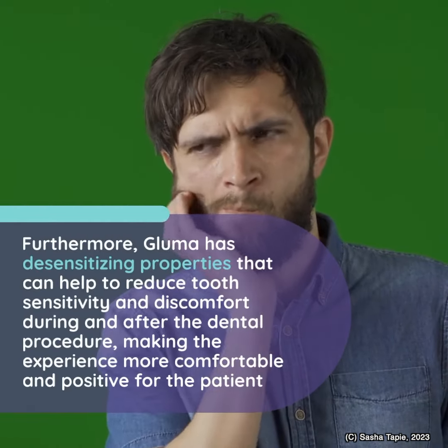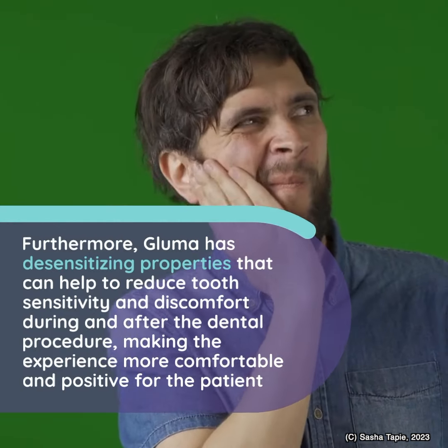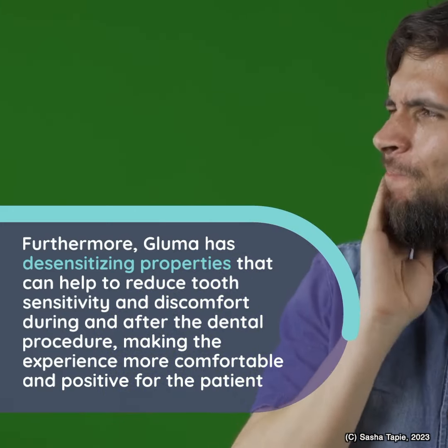Furthermore, Bluma has desensitizing properties that can help to reduce tooth sensitivity and discomfort during and after the dental procedure, making the experience more comfortable and positive for the patient.